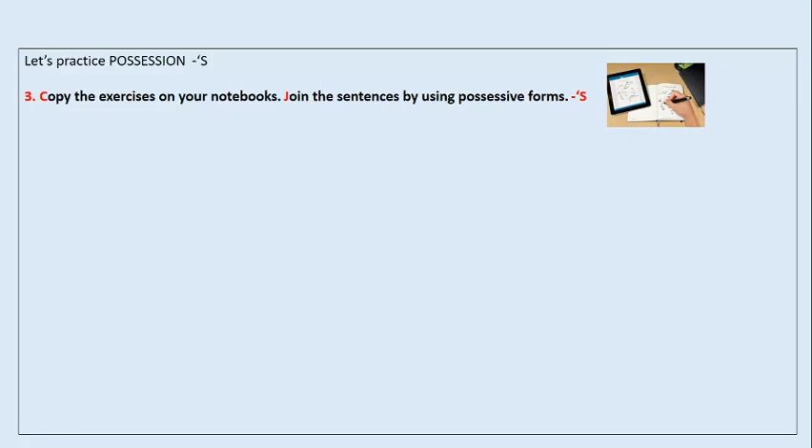Let's continue. Recuerda que cuando aparece ese ícono, you can copy in your notebooks. Vamos a practicar con unos pequeños ejercicios el uso de la S. Number three: copy the exercises on your notebooks. Join the sentences by using the possessive form S. Copia los ejercicios en tu cuaderno y une las oraciones utilizando la forma posesiva S. Here we have an example.